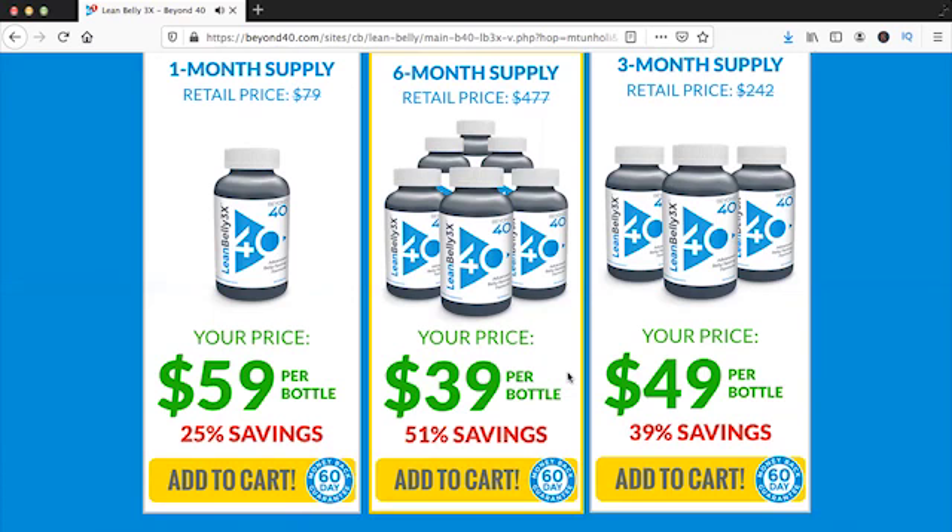Lean Belly 3x claims to solve this problem by flipping on our fat burning switch and boosting our metabolism. When you raise your metabolism, you increase the amount of energy that your cells spend to stay active, and your body burns a certain minimum number of calories every day. So when you increase your metabolism, your body burns more calories than it normally would. Because of these two natural extracts inside Lean Belly 3x, your metabolism will get a lot faster, and that's why you will see great results.